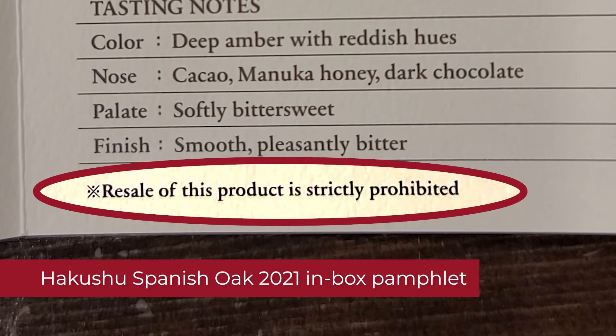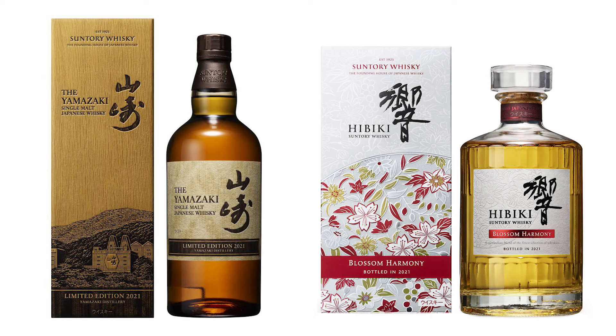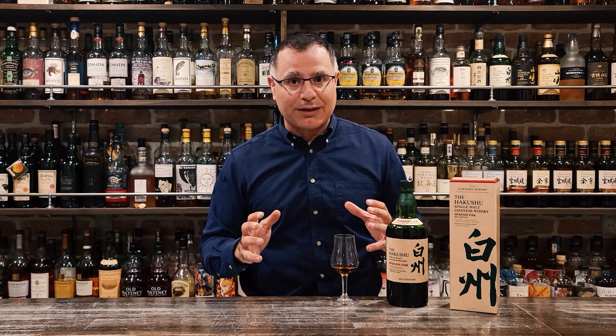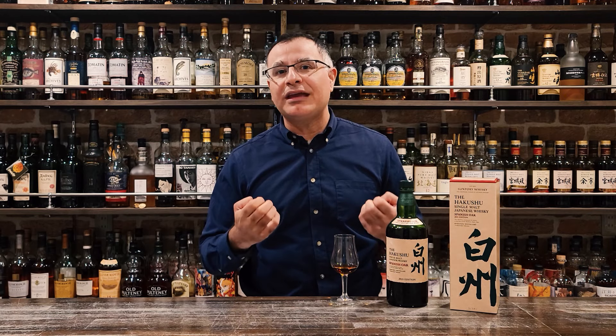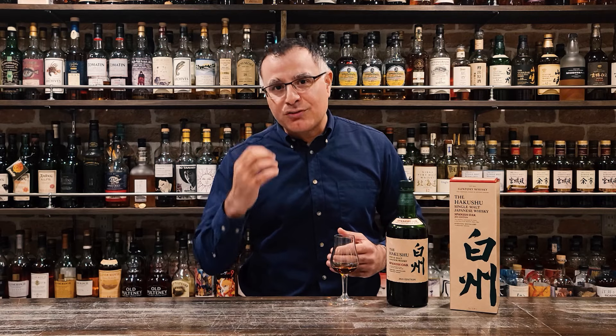That is of course the recommended retail price. The secondary market in Japan is currently around 12 and a half times that. Does the differentiated pricing give any indication as to the age of the liquid? Possibly, but I suspect it's more to do with the volume of the release. There were 30,000 bottles each of the Hibiki Blossom Harmony and the Yamazaki limited edition 2021, and I'd estimate this at much lower. I'm a big fan of Hakkshu, so I'm looking forward to hopefully a marriage of that light peat and smoke with sweetness from Sherry Cask Spanish Oak aging.